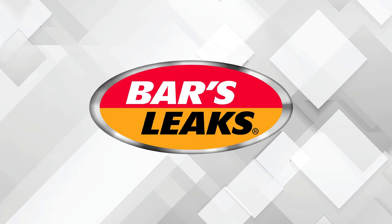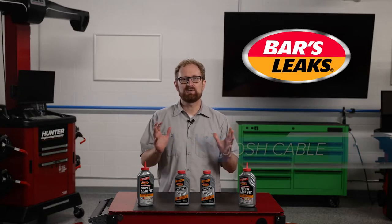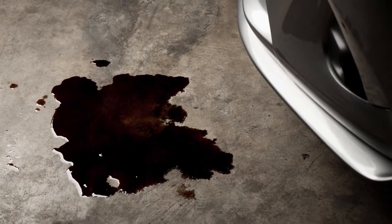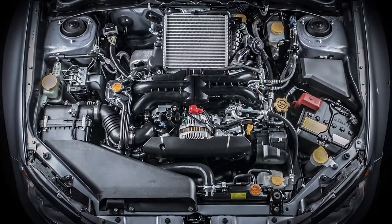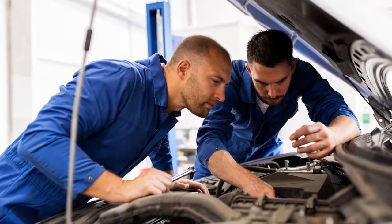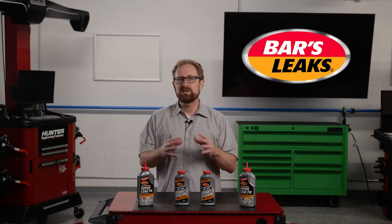This video is sponsored by Bars Leaks. Visit barsleaks.com for more information. There's nothing worse than walking out to your vehicle and noticing a puddle of fluid on the pavement. A fluid leak is tangible evidence that there's something wrong underneath the hood. However, addressing the problem doesn't always require an expensive trip to a repair shop. Let's take a look at some common types of fluids that your customers could see leaking from their vehicles.